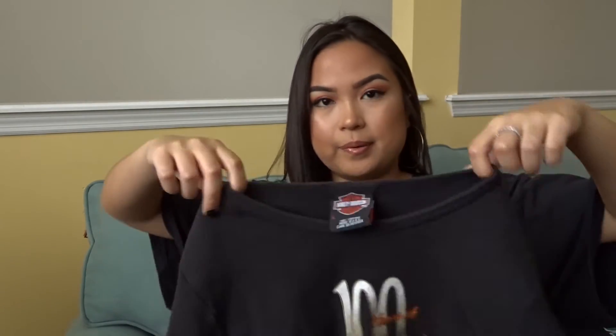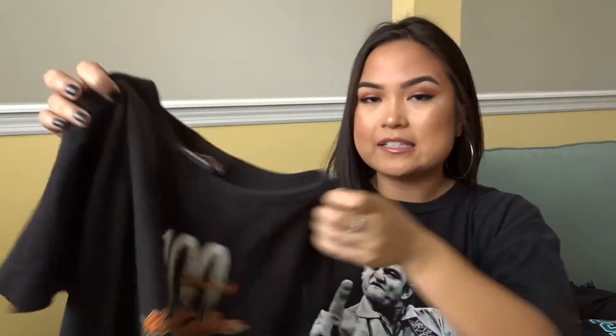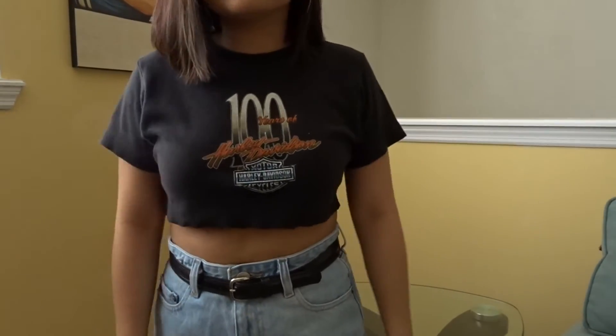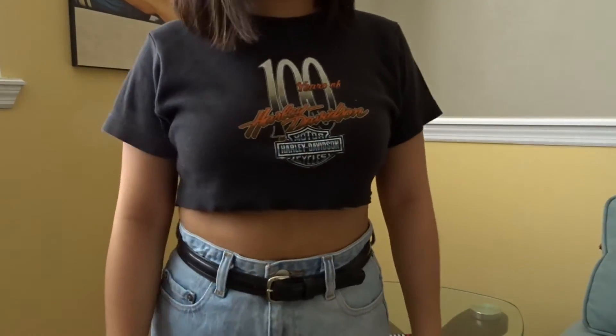This Harley Davidson shirt my sister actually thrifted for me when she went to LA, and I already cut it up — it looks really short, but whatever. It says 100 Years of Harley Davidson and on the back it says Hog's Harley Davidson. It's super cool and I kind of like how short I cut it even though it's really short.